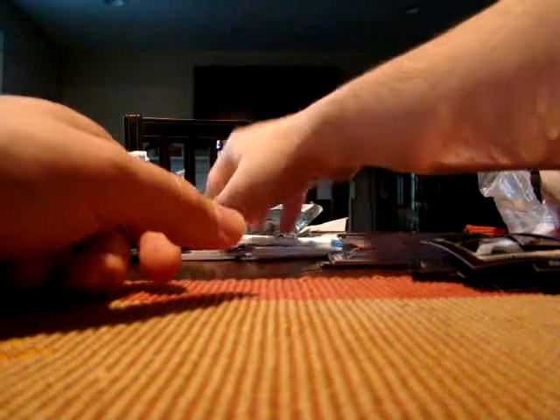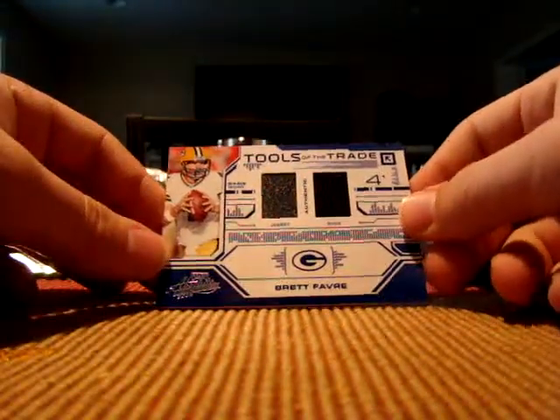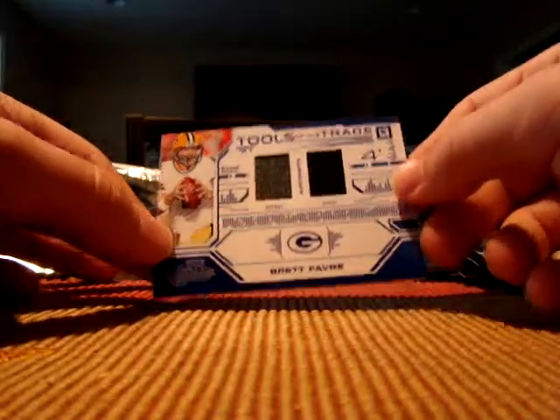Anyway, there's the break. Definitely the best card from all this — I know it's not in a break, but it's this Brett Favre card. It is just awesome. I've never really pulled anything like this in retail before, other than a Nolan Ryan patch five or six years ago. So that really tops the cake.